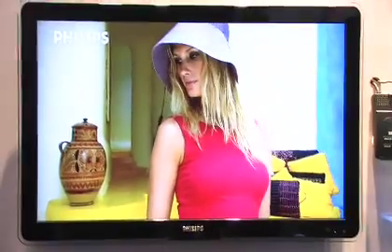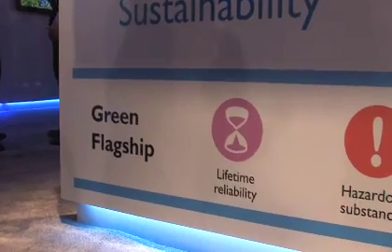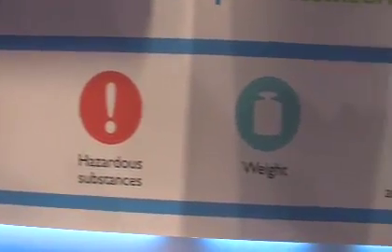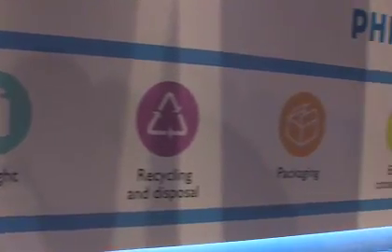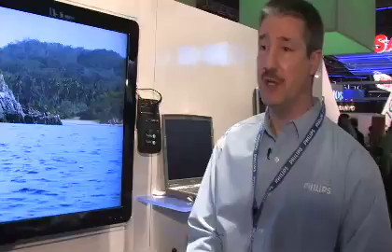Brighter light requires more power; a darker room requires less power. Anything we can do from a performance standpoint — still getting maximum performance with energy efficiency. Then the packaging of the product: making sure that the styrofoam or cardboard used is recycled. And for transportation, we try to use the most efficient methods. It's everything that's consuming the environment around us.